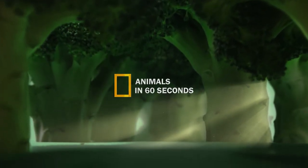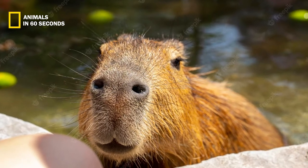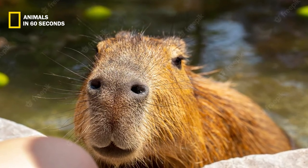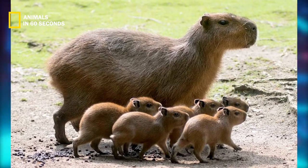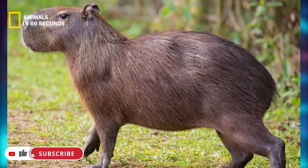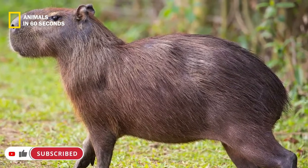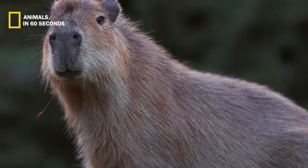The capybara is a large stocky-looking mammal with little to no tail, and a head and nose that are small in relation to its bulk. In addition to the webbing, the capybara's short strong limbs and hoof-like claws on its toes aid in swimming and navigating the slick banks, and also keep it from sinking too far into the surrounding muck.